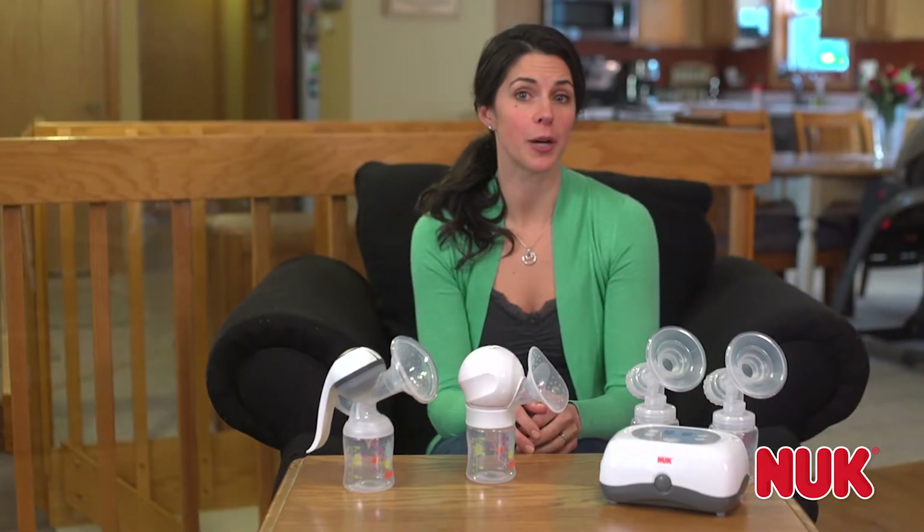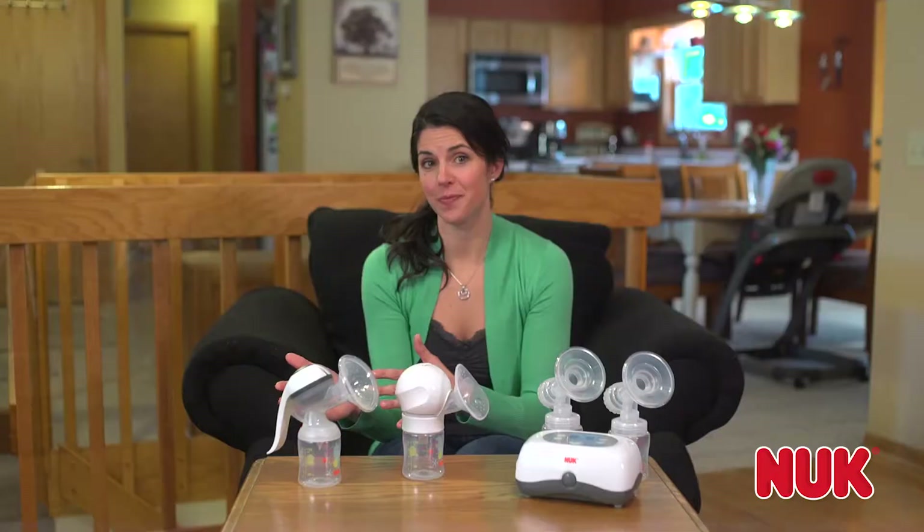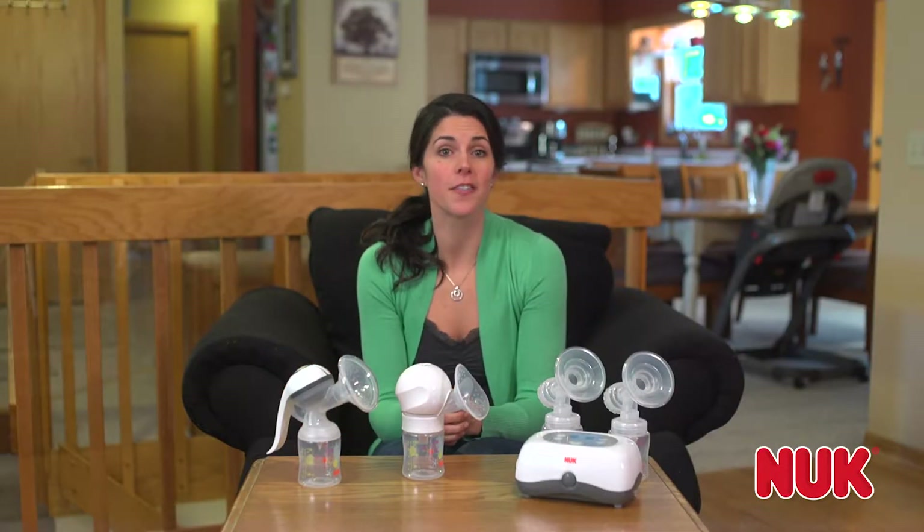There are three major types of breast pumps: a double electric, single electric, and manual. Here's a quick overview of the main differences.